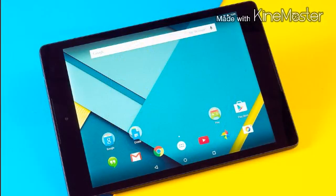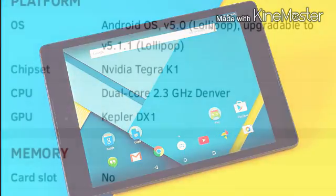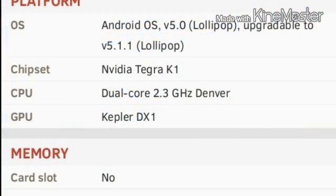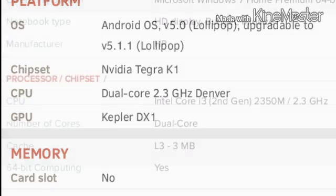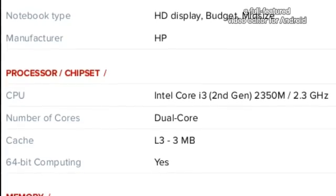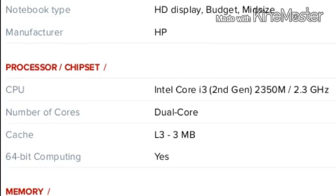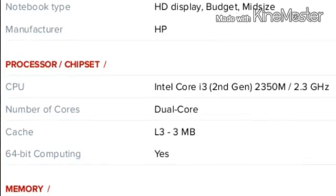The new Nexus 9, running Lollipop 5.0.1, has a processor of 2.3 gigahertz. Now let's look at an average PC like an HP Pavilion G9 — it also has a processor of 2.3 gigahertz. That may not sound like a lot, but that is more than twice the speed of my Xperia Play. Yes, it's that fast.